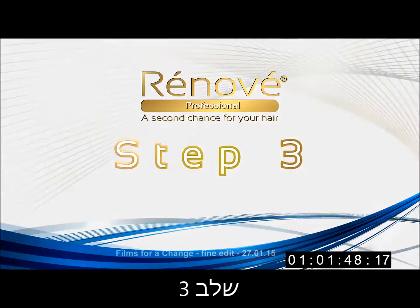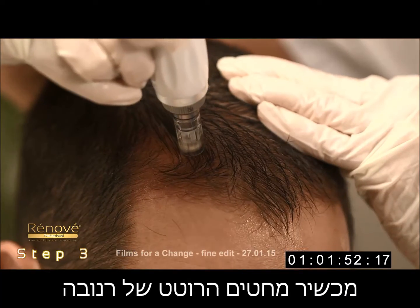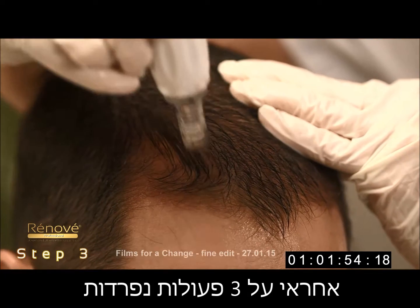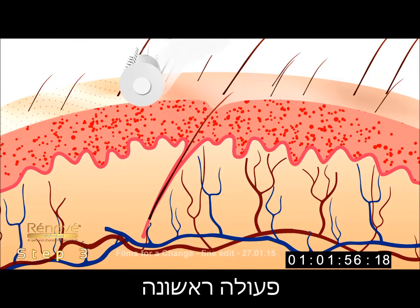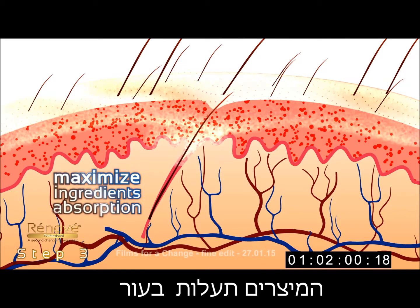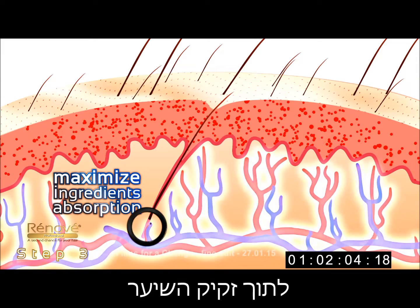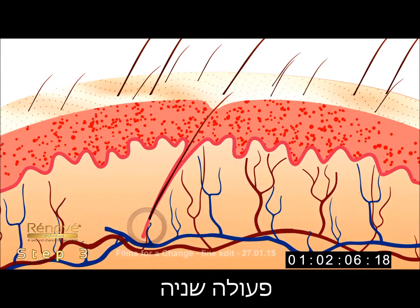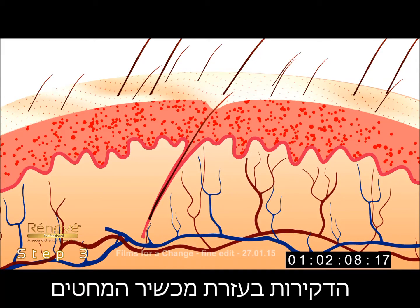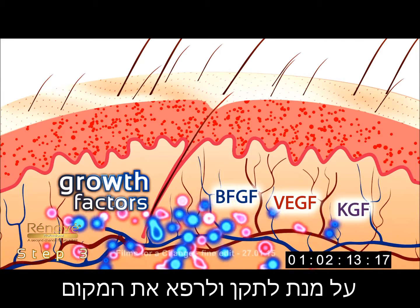Step 3: The Renovay Scalp Vibrating Needles Pen is responsible for three separate actions on the scalp. One, tiny puncture holes which serve as microscopic channels in the skin maximize active ingredient absorption into the hair follicles, feeding and nourishing the roots. Two, the vibrating needles pen causes the body to react by signaling the growth factor to reach the target area in order to repair itself.